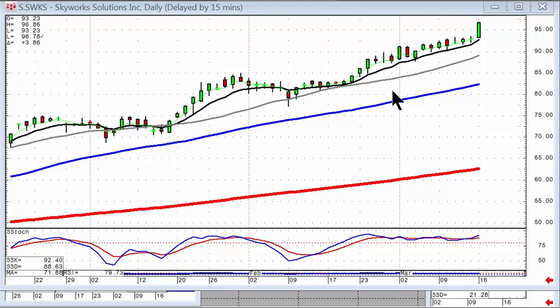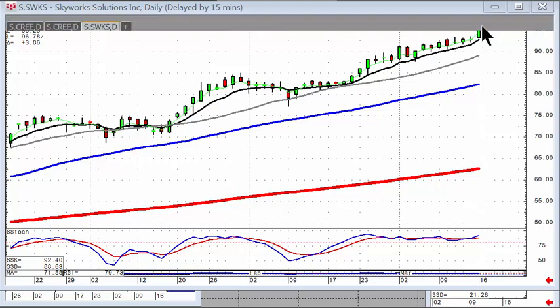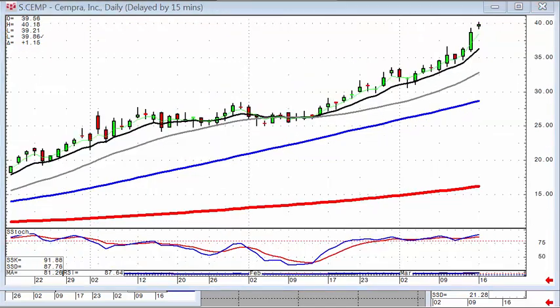Referring to a question from the chat room today: do you stay long in positions when the market is going counter to what your positions are? The answer is yes. Notice, coming out of this fry pan bottom, the T-line still acted as support on our recommendation for SWKS — staying long on this one. As well as CEMP, coming out of a slow curve fry pan bottom, which also could not close below the T-line — staying long on this one.